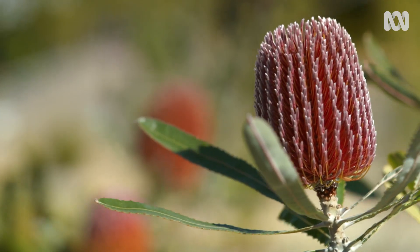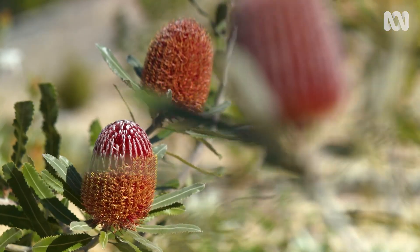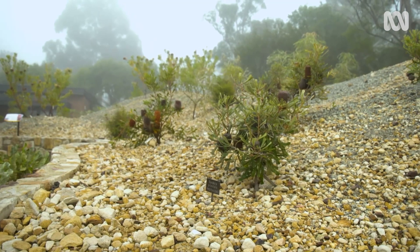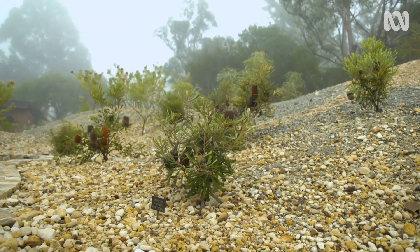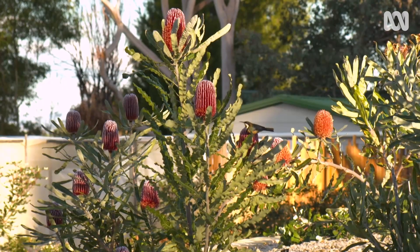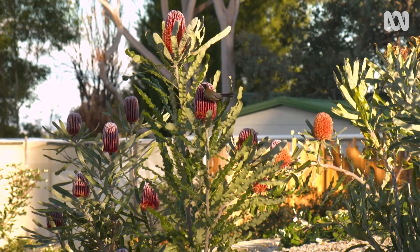And the Banksias themselves — what is it about them that makes it such an interesting plant? So they're found all over the country. There are a lot of species in the southwest of Western Australia, then right up to the more arid parts of the middle of Western Australia. There's one species that occurs in Kakadu, and then there's a lot of species that run down the east coast and through South Australia.